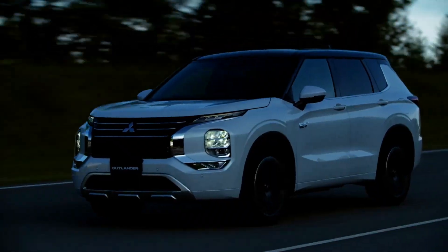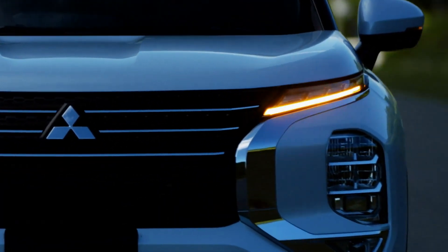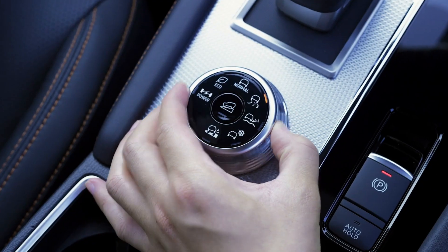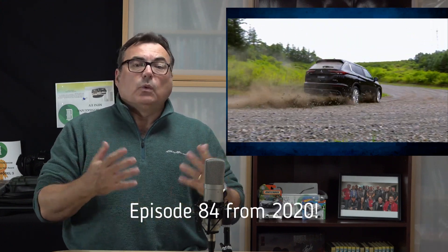Sales will commence in Japan mid-December, followed by Australia and New Zealand in the first half of 2022, then continuing to North America in the second half of 2022. Canadian pricing and trim levels will be announced later in 2022. Based on his previous Outlander PHEV review, the host notes it's a very competent vehicle, and with this larger battery delivering more all-electric range, it's a positive step forward.